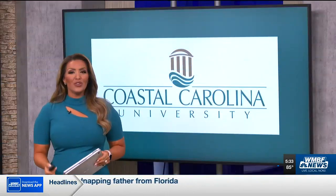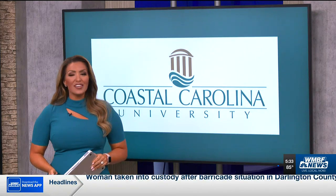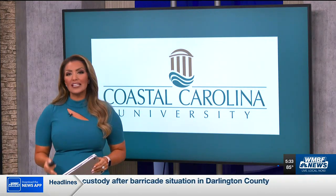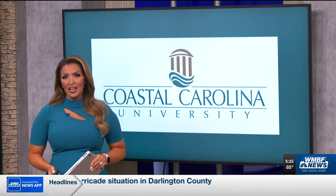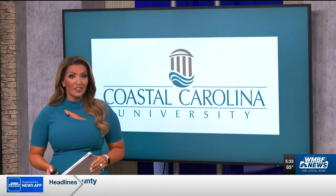New details tonight on big news for Coastal Carolina University's campus. We first told you yesterday the school is ready to begin construction on a $20 million indoor practice facility, but we're told it will not only benefit its football players, but all of their students. WNBF News reporter Ashley Listrom joins us now live from campus. Tell us what makes this facility so special.